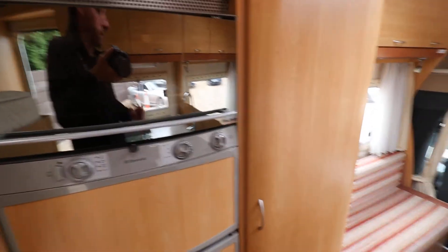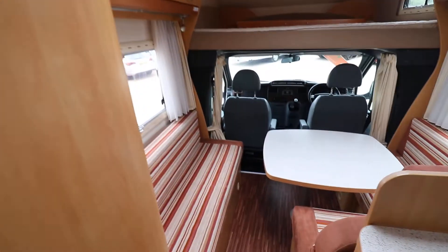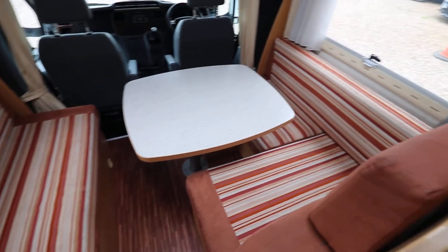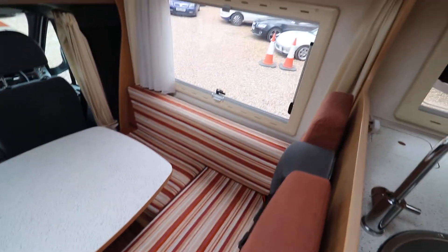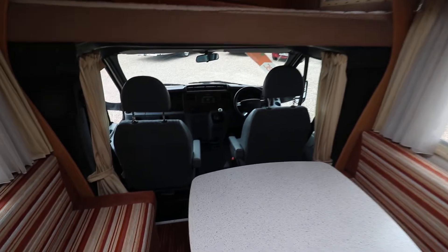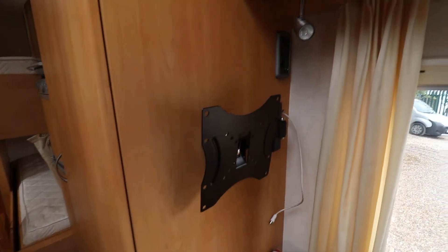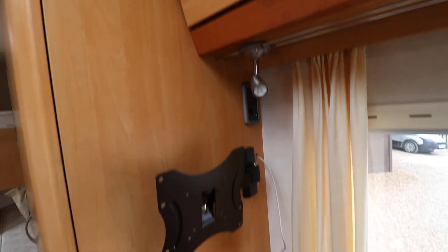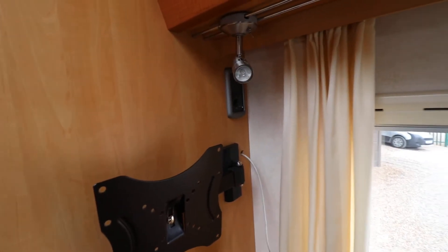A separate freezer, and a separate oven and grill on the top there. And then a nice spacious dining area as well — you could easily seat five or six people in this dining area. Good sized table. And just behind me to the left there is already a TV bracket fitted, there's already a TV aerial on top of the motorhome, and electric sockets up in the corner there ready for a TV to connect.